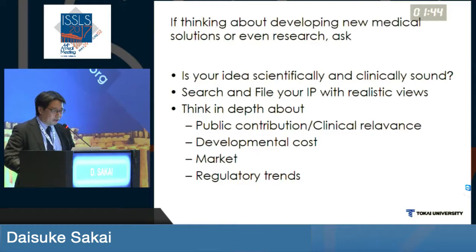Lastly, as both previous speakers have mentioned, if you think about developing a new method, make sure your idea is scientifically and clinically sound. Search and file your IP with realistic views. Think in depth about public contribution, clinical relevance, developmental cost, market, and regulatory trends. With that, I would like to close my talk. Thank you for your attention.